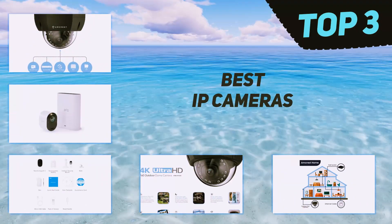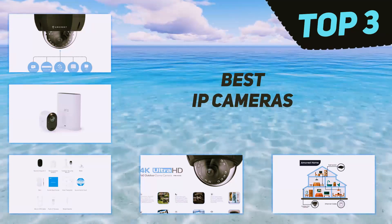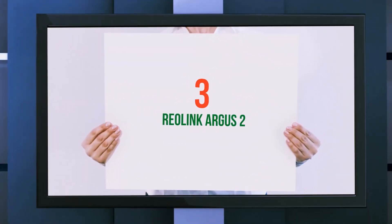In today's video we're going to check out the top three best IT cameras. Starting at number three: the Reolink Argus 2.